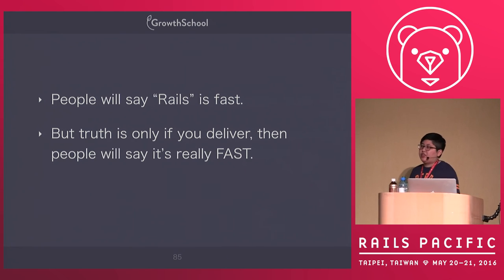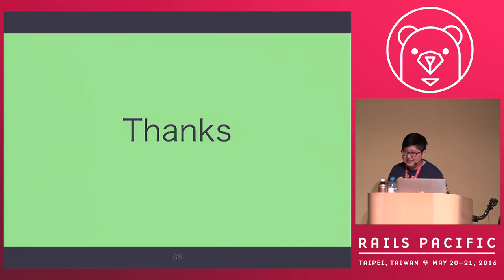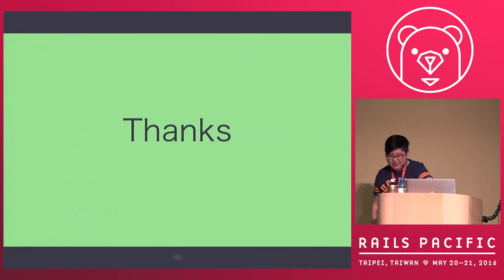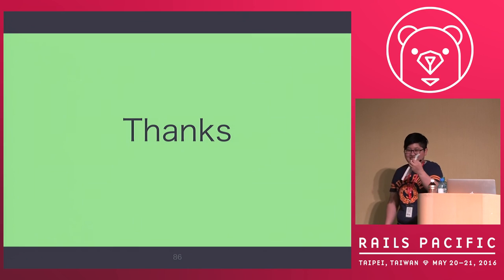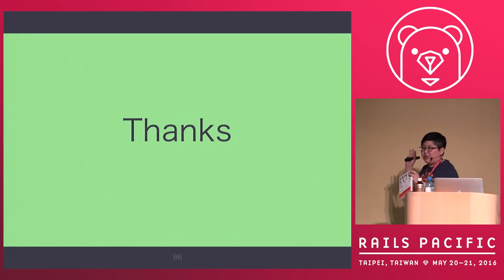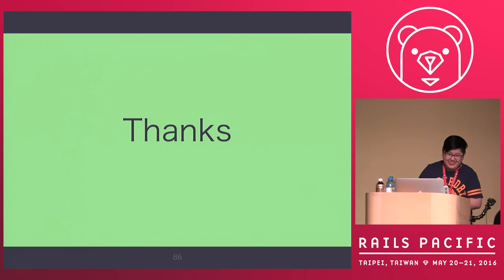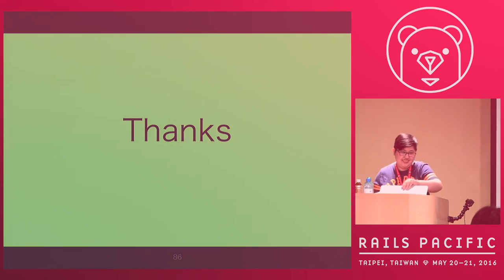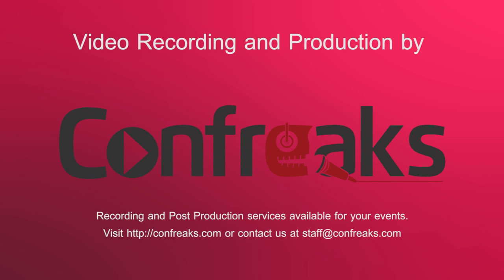People always say Rails is fast, but in my opinion, if you don't deliver something right, nobody will think Rails is fast. That's the thing I learned in my software career. This is my talk — thanks everyone. Also a little self-promotion: I have a new book called Crosshack, now a top seller. We have 30 copies at the front desk, so you can grab one. Thank you. Bye.